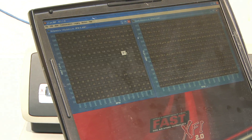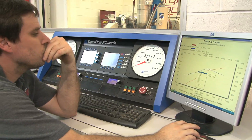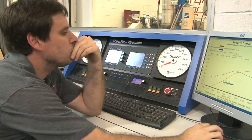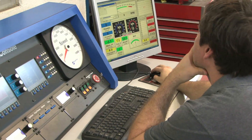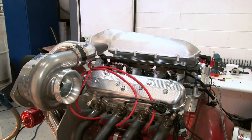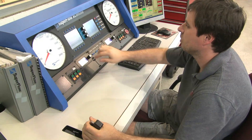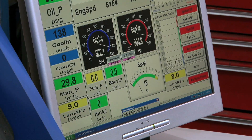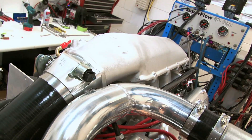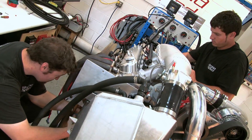It has a lot of great features — it's a lot faster than the old XFI, it's got traction control, auto VE tuning, and boost control. One of the biggest problems we have with this engine is not only that it's supercharged, but we have a lot of compression. So timing is very important, accuracy of timing is very important, and the speed at which it makes changes is very important. This Fast 2.0 is definitely up to the task of our engine.